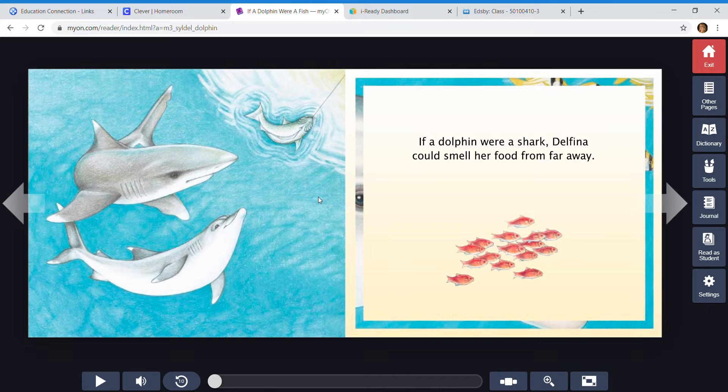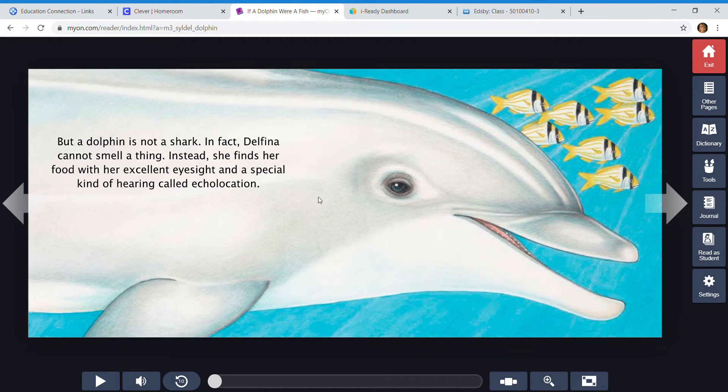If a dolphin were a shark, Delfina could smell her food from far away. But a dolphin is not a shark. In fact, Delfina cannot smell a thing. Instead, she finds her food with her excellent eyesight and a special kind of hearing called echolocation. Echolocation is when the animal sends out a sound, and they can hear it when it bounces back off the object. So it can tell if there's a fish in front of it even if it's completely dark, because they send out a sound and then it bounces back and they can hear it.